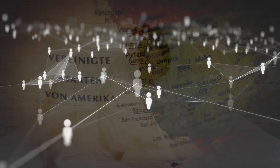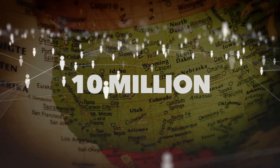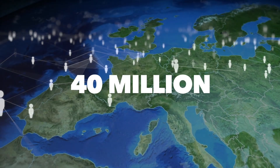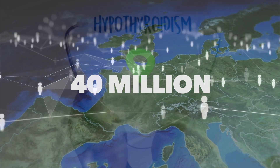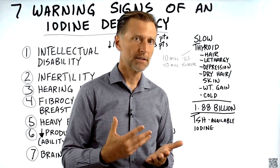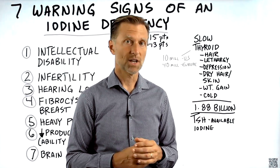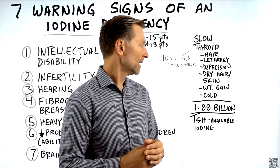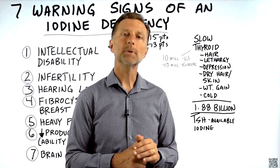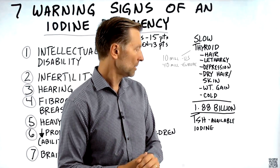In the US alone, there are about 10 million people who have hypothyroidism. In Europe, it's 40 million people. Just so you know, 90% of all hypothyroidism is more autoimmune, so it may not be an iodine deficiency. However, iodine deficiency in general is very, very common — 1.88 billion people on this planet have an iodine deficiency.